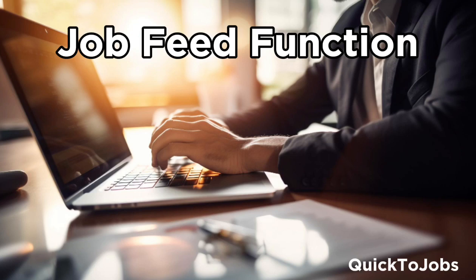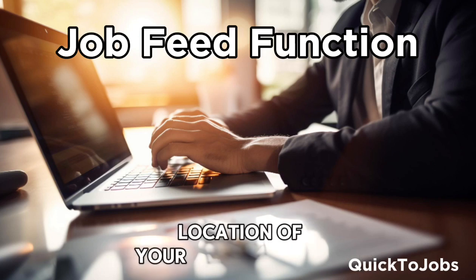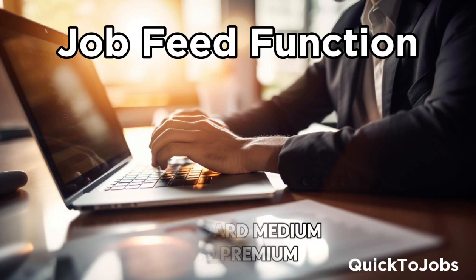Job feed function. You can add different location job feeds to your account and start to receive traffic according to the geolocation of your registered feed. We offer three feed rankings: Standard, Medium, and Premium.